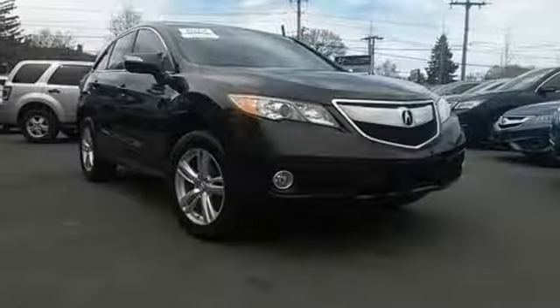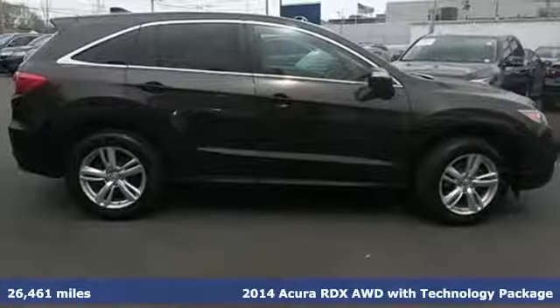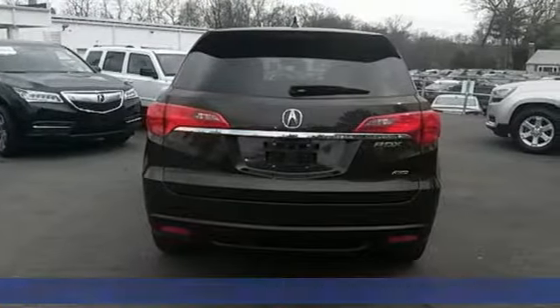It's a 2014 Acura RDX. Sporty, comfortable, powerful, luxurious — all terms apply to this RDX.